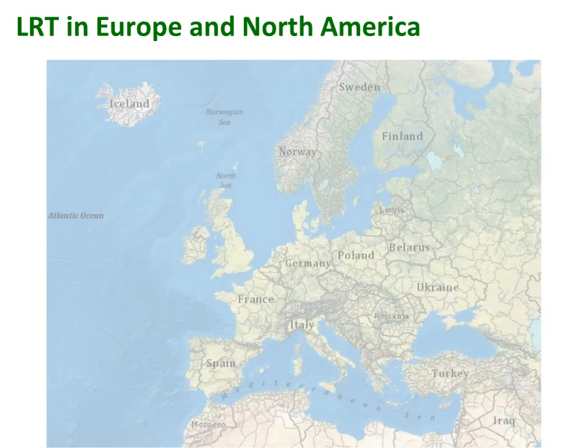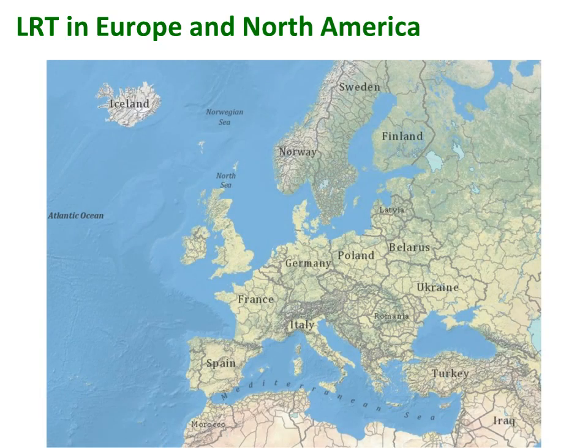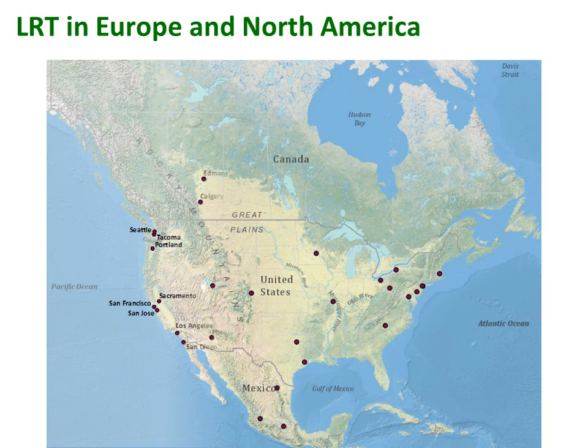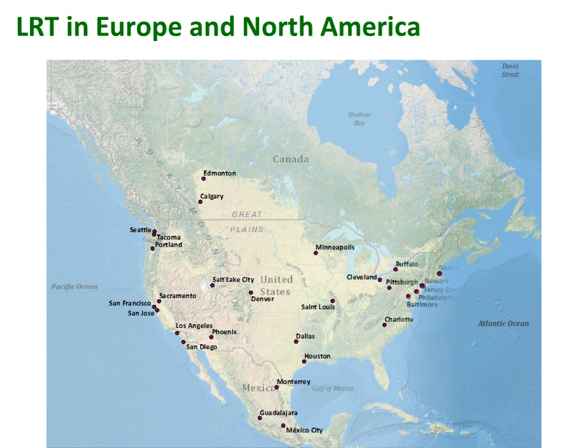While many people often associate LRT with European cities, it is surprisingly prominent in North America. There are LRT systems in 24 cities in the United States, two in Canada, and three in Mexico, with many other cities now planning for LRT. Since 2000, eight cities have begun implementing new services and several system extensions.